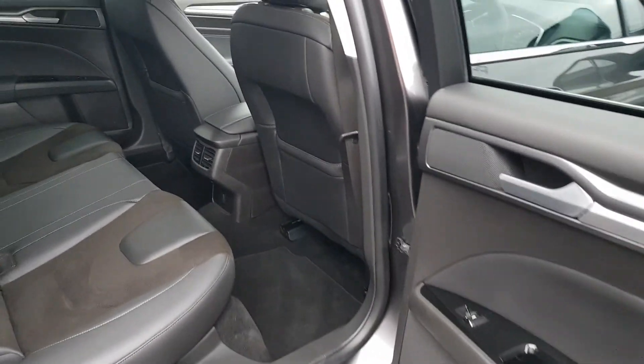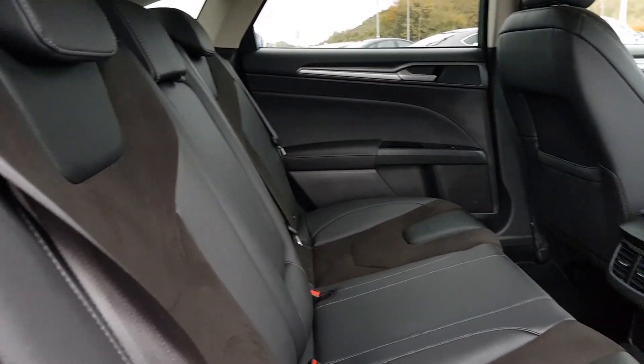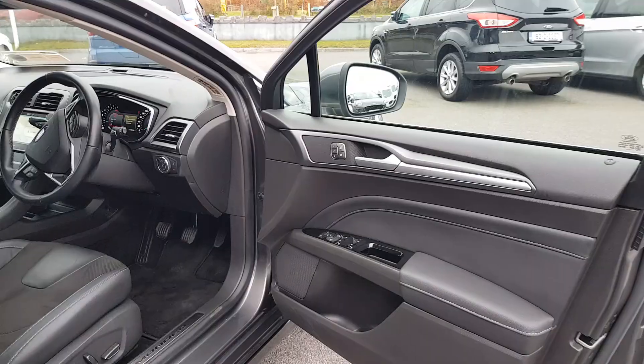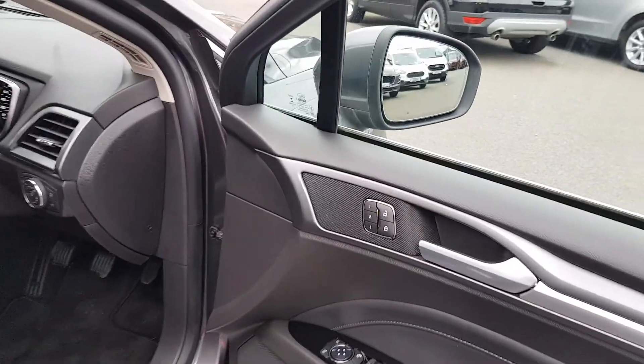Moving into the interior, you'll see we have a gorgeous partial leather finish on the door, rear electric windows with a partial leather finish throughout, and we have a darker interior contrasted with a lighter roof.